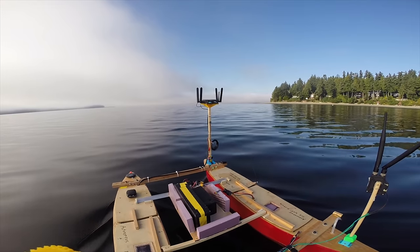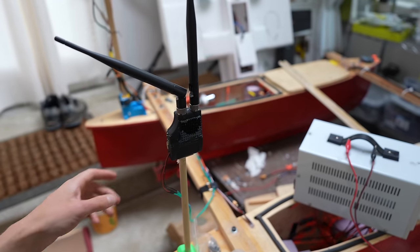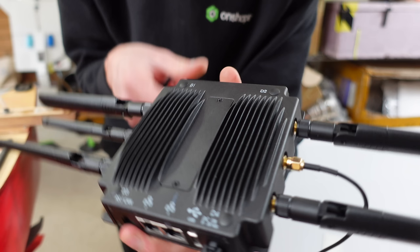I wasn't sure how much cell service there would be on the other side of the island, so I installed an RFD-900X that would allow me to connect directly to the autopilot over 900 MHz, just in case the L-Sight Halo didn't have cell service in certain locations. Let's pause right there — this video has some ADHD, we're going to be bouncing around a little bit.